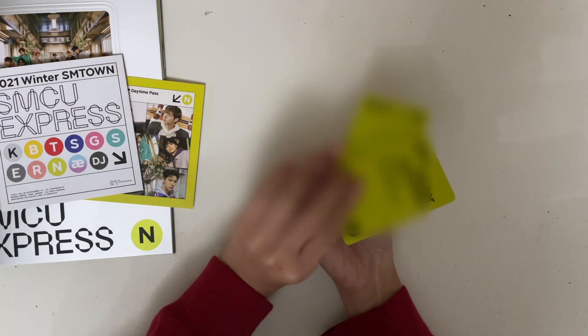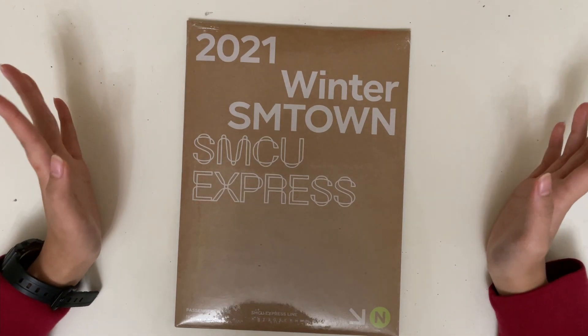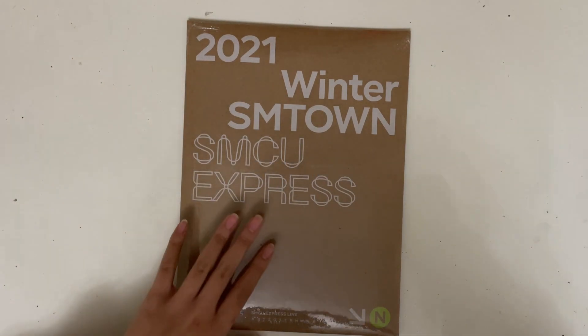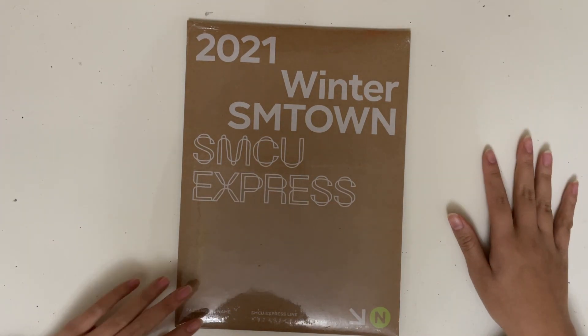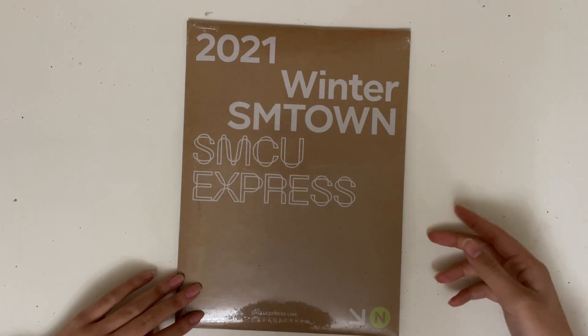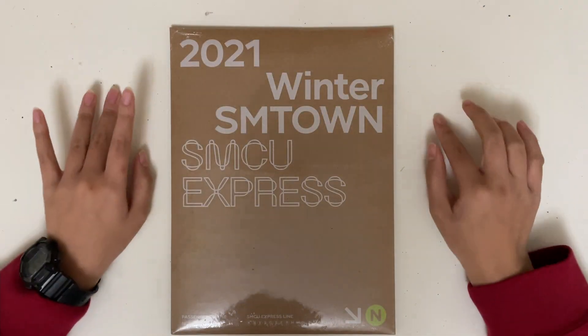Hello everyone, welcome back to my channel. Today I'm going to be unboxing the Winter SM Town album. This one is the daytime pass, which basically includes all of the NCT units besides NCT 127, because they have their own. I am so excited, so let's get started on unboxing it.